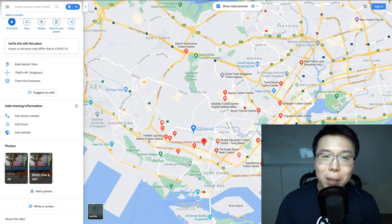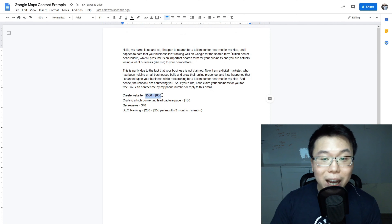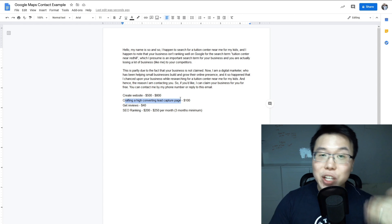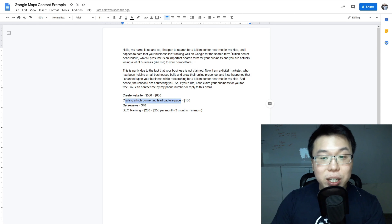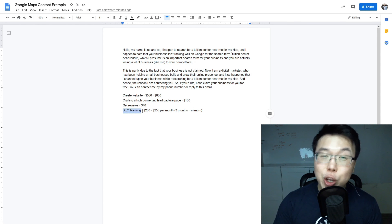Here's how you're going to make money. Before you get the job done, tell them that claiming the business is just the first step. To get to the top few search results and attract high-quality customers, there are a lot more things to be done. You can create a website for them for $500 to $800, craft a high-converting lead capture page so the tuition center can capture contact information from interested parents — charge maybe $100 for that. Then help them get reviews from existing customers for $40, which helps with the Google business listing and SEO ranking. And charge $200 to $250 per month for three months minimum to keep their listing at the top.